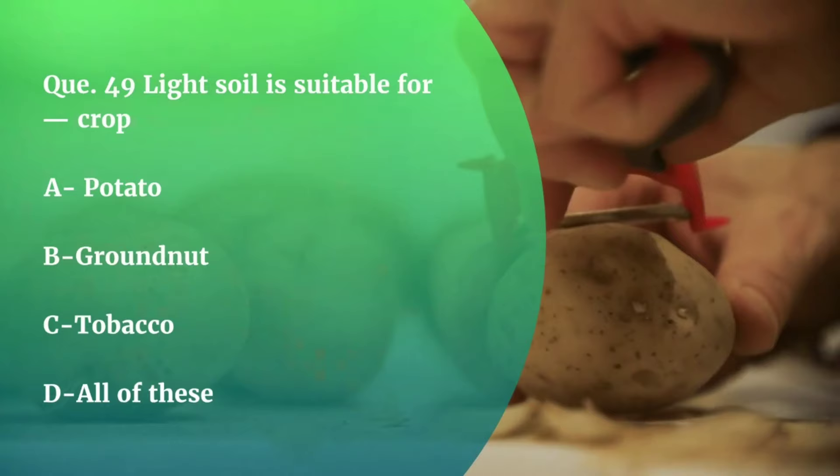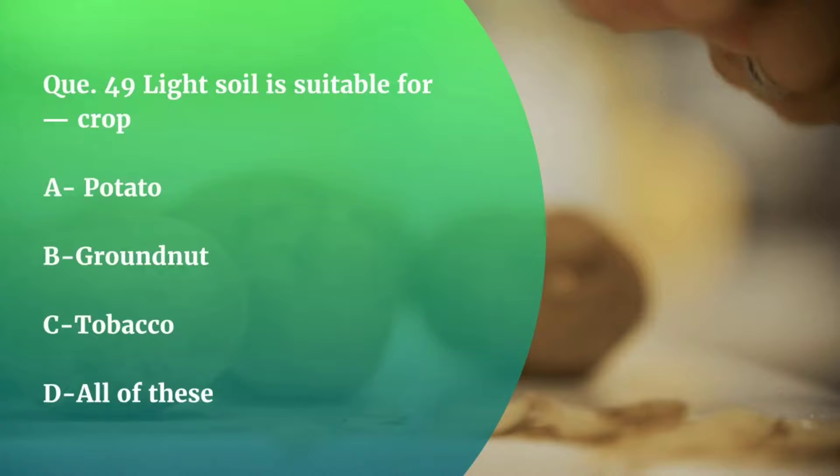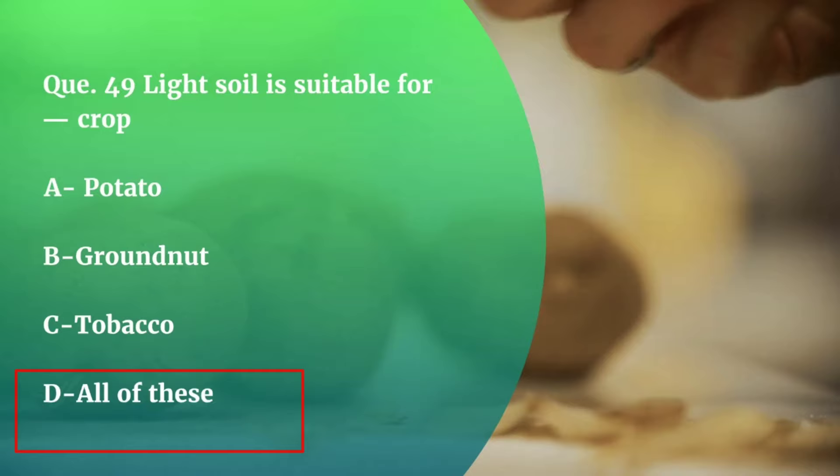Question number 49. Light soil is suitable for which crop — groundnuts, tobacco, or all of these? The correct answer is all of these. As crops like potato and groundnut penetrate in soil, light soil is suitable for them.